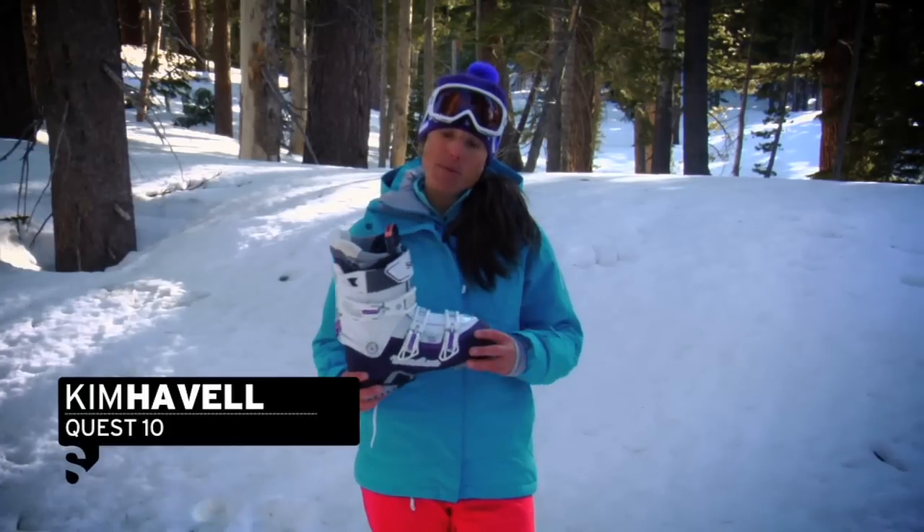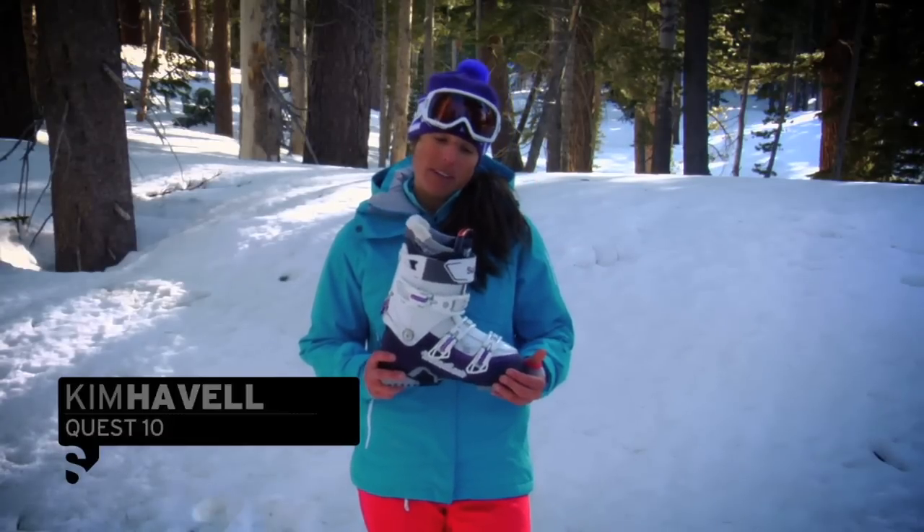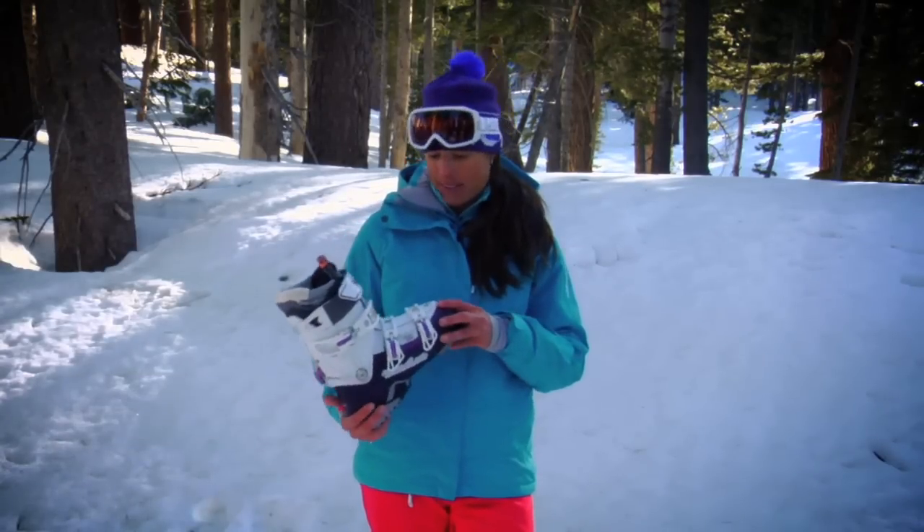Hi, I'm Kim Havel. This is the Salomon Women's Quest 10. This is the highest performance boot specifically for women that Salomon makes right now.